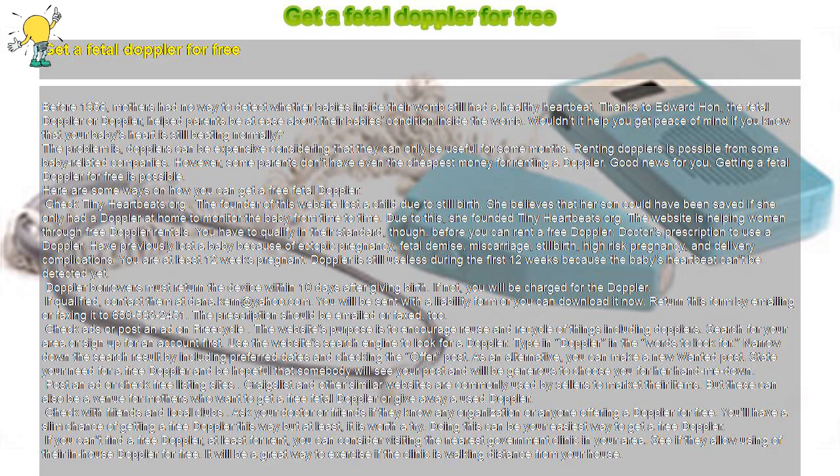Check ads or post an ad on FreeCycle. The website's purpose is to encourage reuse and recycling of things, including Dopplers. Search for your area or sign up for an account first. Use the website's search engine to look for a Doppler — type in 'Doppler' in the words to look for. Narrow down the search results by including preferred dates and checking the Offer posts. As an alternative, you can make a new Wanted post and state your need for a free Doppler, being hopeful that somebody will see your post and generously give you their hand-me-down.